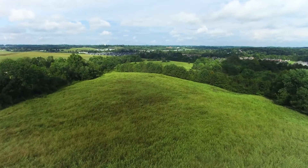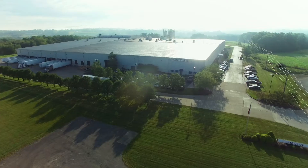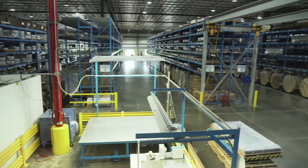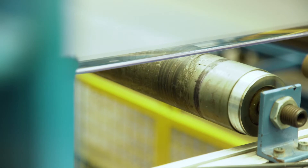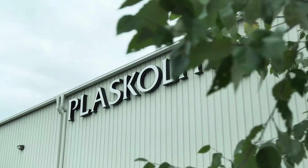Tucked in the rolling hills of Ohio, an hour east of Columbus lies the newest Plaskalite facility, our Zanesville plant. Built in 2000 and expanded in 2003, Plaskalite Zanesville features 243,000 square feet of working space, six extrusion lines, and produces over 50 million pounds of thermoplastic each year.